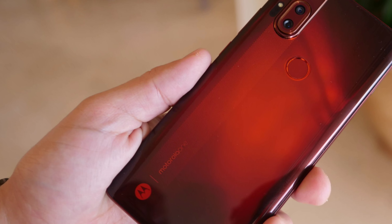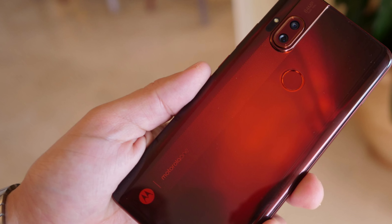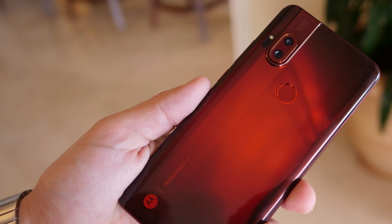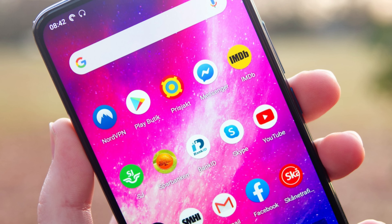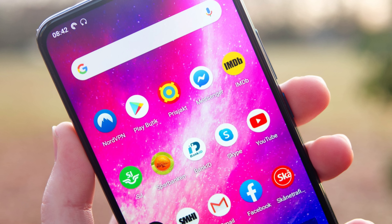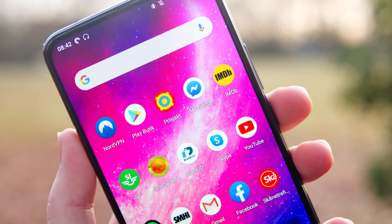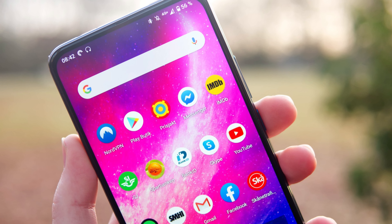Because of the full screen display, you don't have an intrusive notch or punch hole — which is the whole point. You do have microSD support, 128 gigs of storage, and 4 gigs of RAM. You also have pretty decent cameras: a 64 megapixel wide and an 8 megapixel ultra wide.